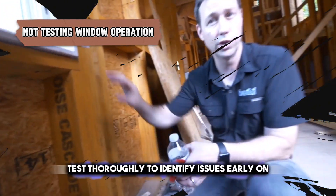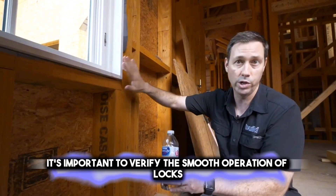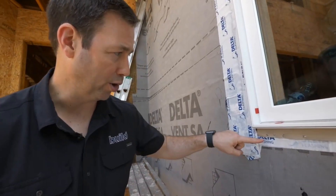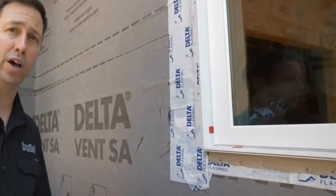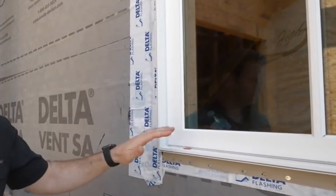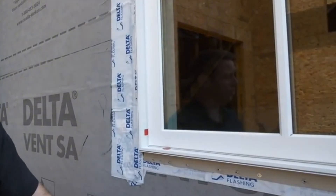Test thoroughly to identify issues early on. It's important to verify the smooth operation of locks, hinges, and sashes — components crucial for the functionality and security of your windows. If they're not working properly, it could lead to drafts, leaks, or even break-ins. Always test these parts during and after installation: check that locks are secure, hinges move smoothly, and sashes are sealed properly.